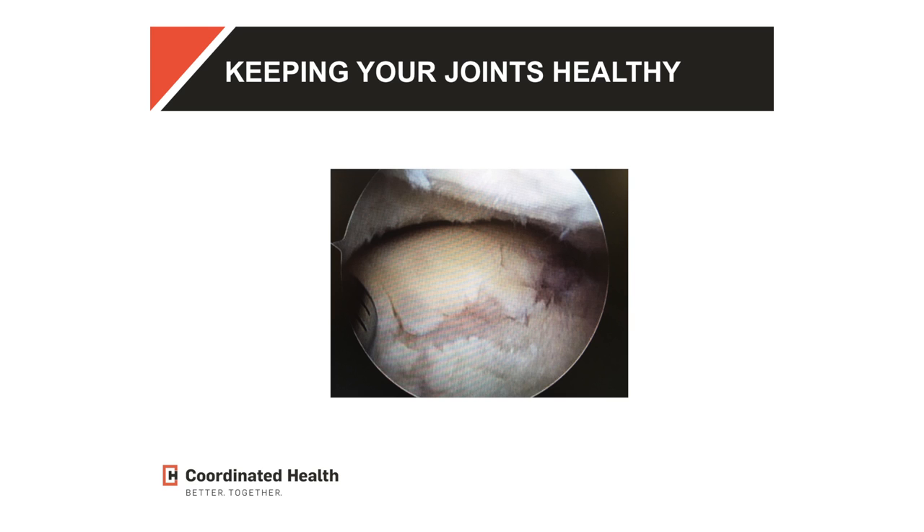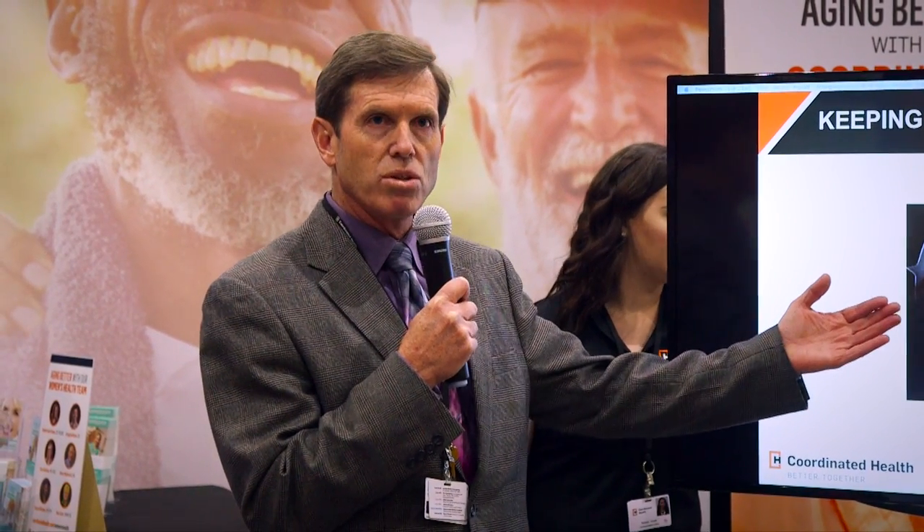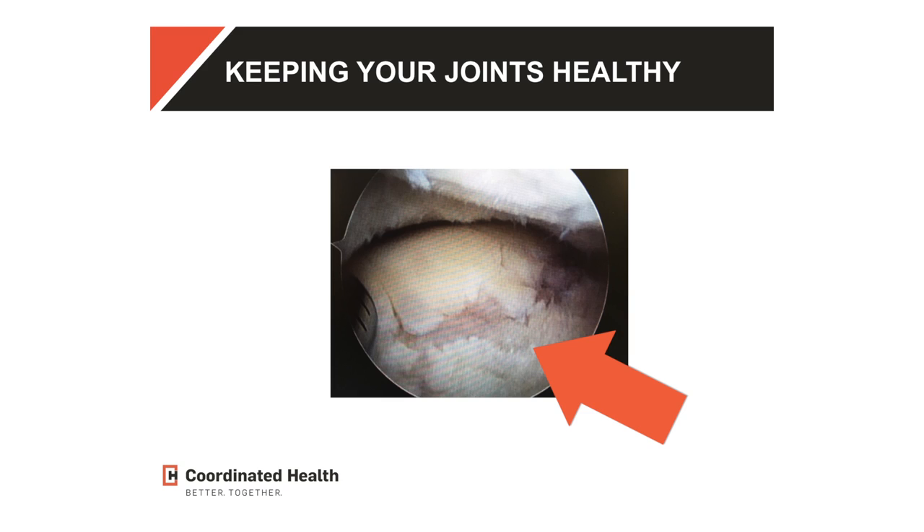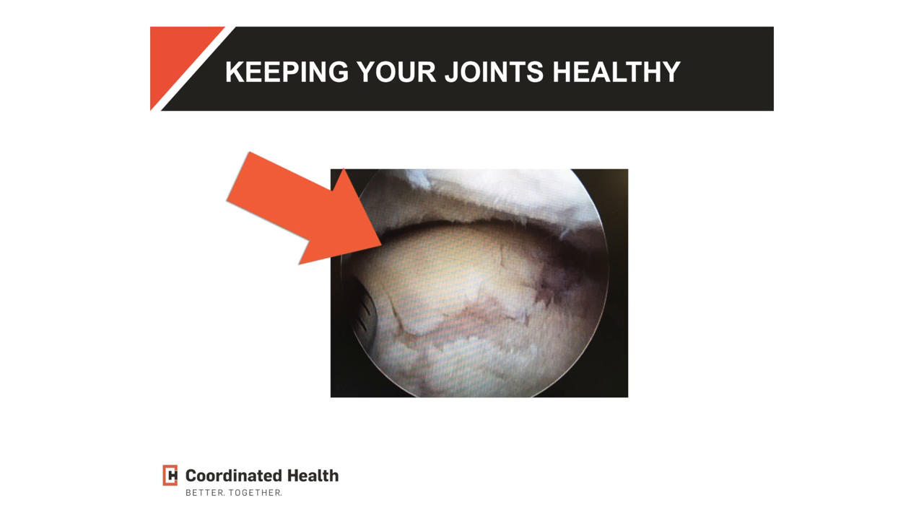When I put a camera in a joint, it's called arthroscopy. I'm able to actually see with the camera exactly what's happening that you may not be able to see well with x-rays or by examination. The reason I show this is because it demonstrates very well good cartilage and bad cartilage. You can appreciate that this whole section here is deteriorating badly, whereas this is still quite healthy.